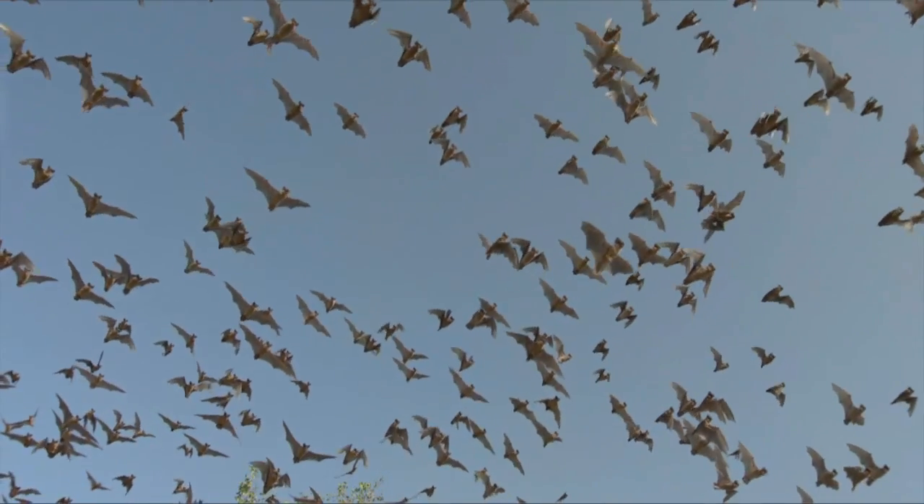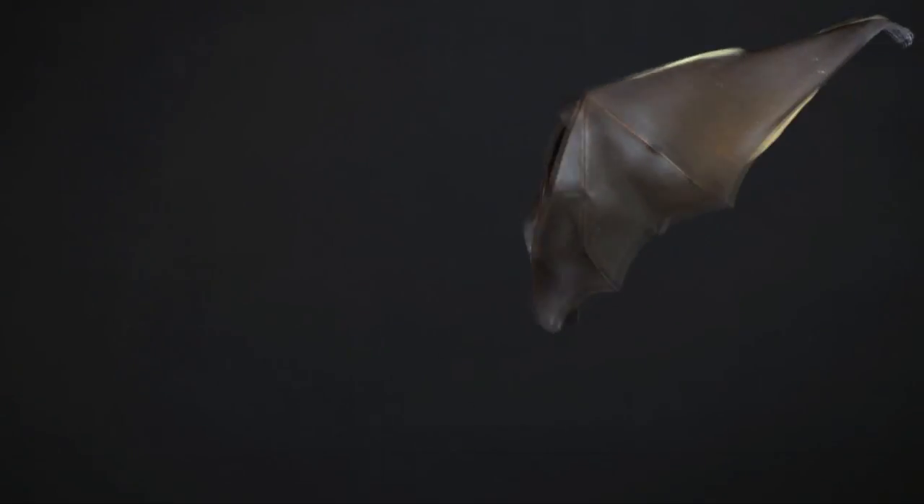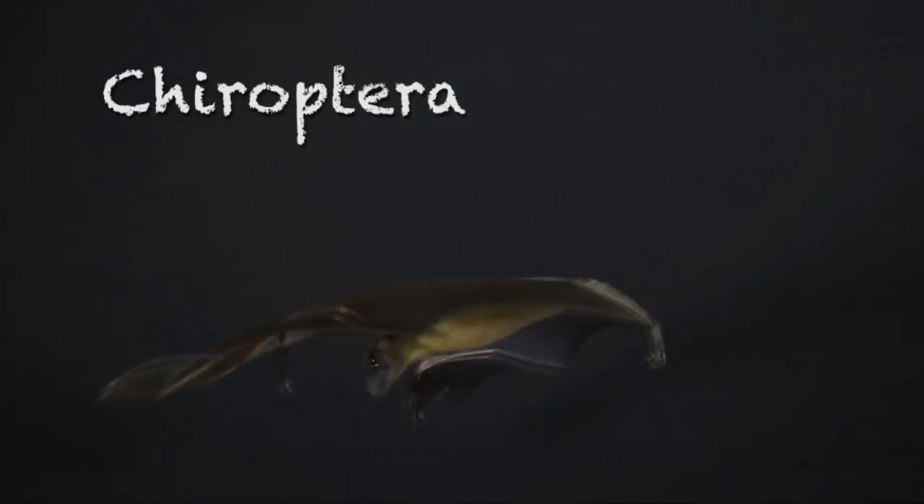Bats are the only flying mammals. Flying squirrels only glide. Bats are in their own scientific order called Chiroptera, meaning hand wing.